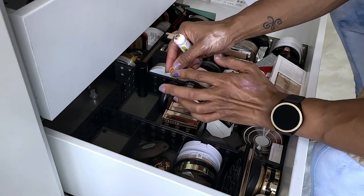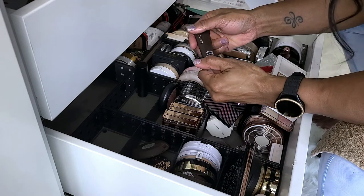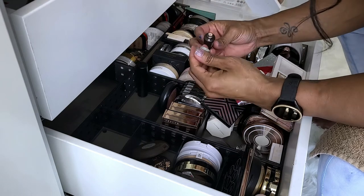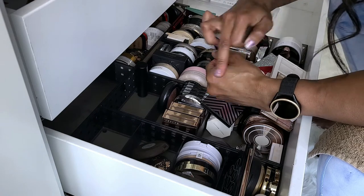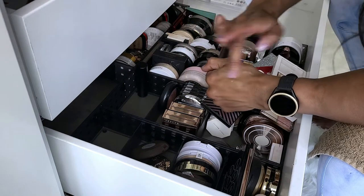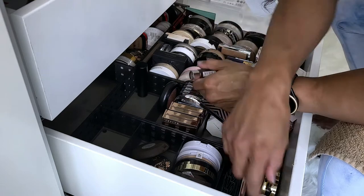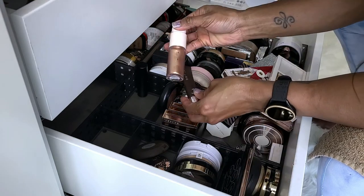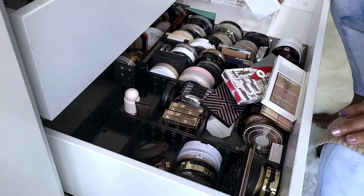Back here is Becca Shimmering Skin Perfector in Opal — probably going to get rid of this. I've never been one to mix highlighter into my makeup. But I'm going to keep this one because I want to see if I can use it the same way I've started using the other, and if I love it or not. So I'm going to keep that and try it since I got rid of the powder.